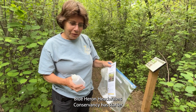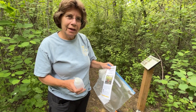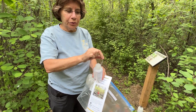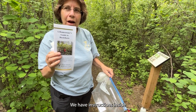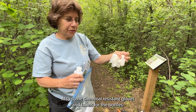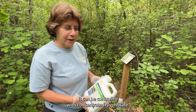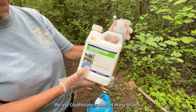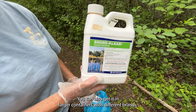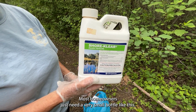Blue Heron Headwaters Conservancy has starter kits to help homeowners control woody invasive species. These starter kits contain a chemical-resistant plastic bottle with a dripper cap that can be closed, instructions for the various species that can be controlled, chemical-resistant gloves, and labels for the bottles. Species can be controlled with concentrated glyphosate. We use glyphosate, which comes in many brands — Shore Clear is one that sells it in small bottles, and you can also get it in larger containers under different brands. Most homeowners just need a very small bottle.